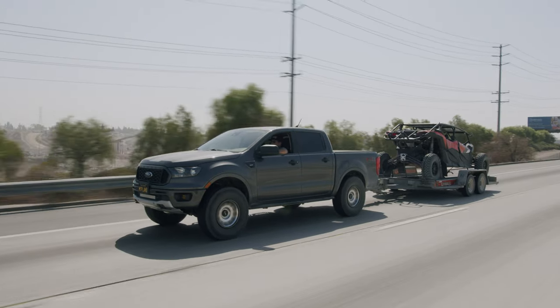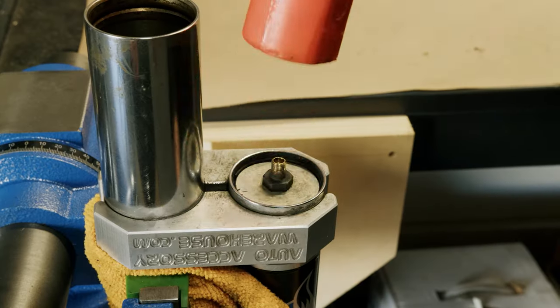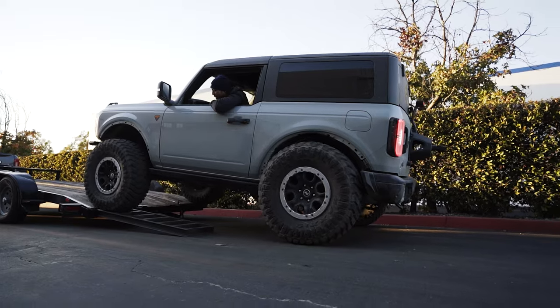Fox and Eibach are still an upgrade over stock for towing. One advantage of Fox in this comparison: Fox is the only one that can be serviced. Steve found Bilsteins gave the most confident ride and comfort when towing. Jeff agrees — Bilsteins are what he'd go with for towing, though anything is better than stock on the Chevy truck. The factory shocks on three-quarter and one-ton Chevys are way too soft.